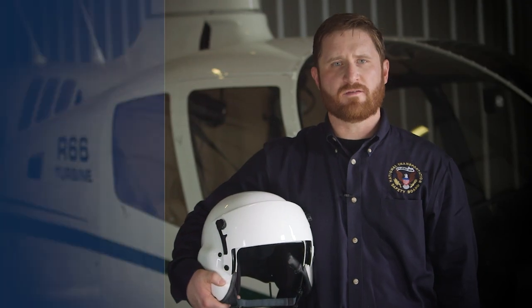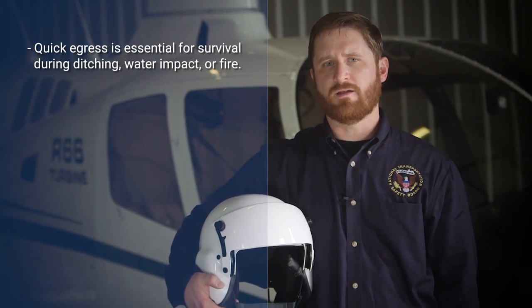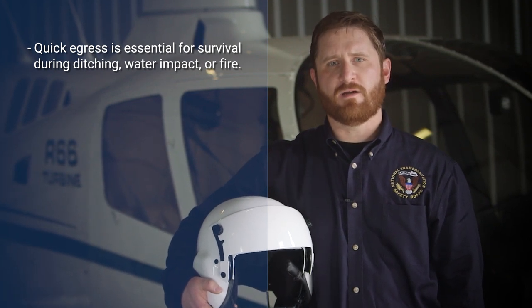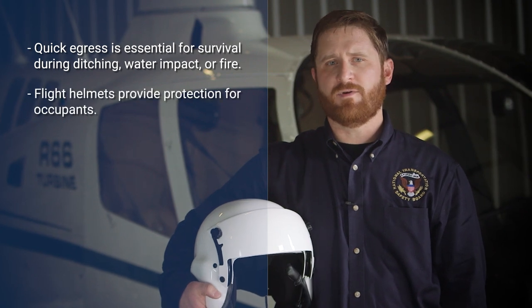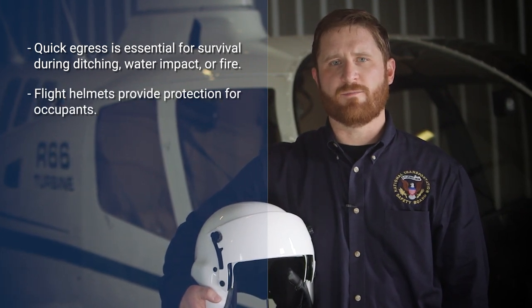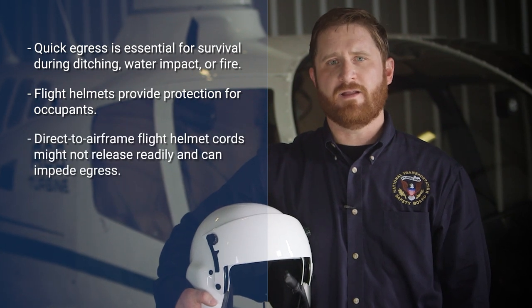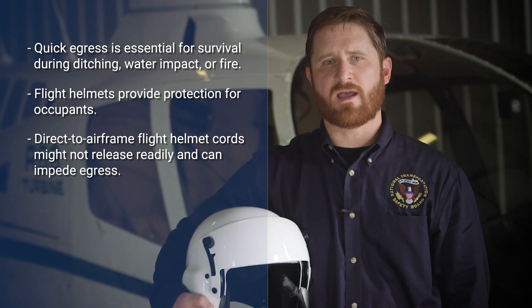In the event of an accident or emergency in which the aircraft occupant needs to egress quickly, such as a ditching, water impact, or fire, fast and unimpeded egress from the aircraft is essential for survival. While flight helmets provide protection for a pilot's or passenger's head and face during an accident or emergency, a flight helmet cord connected directly to the airframe can impede egress.